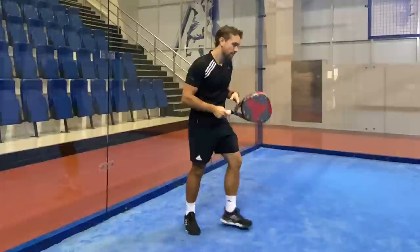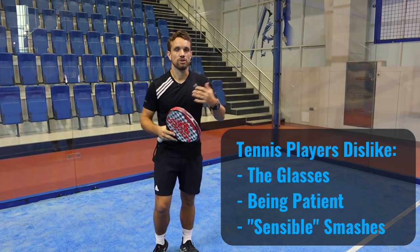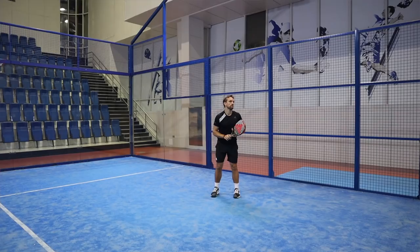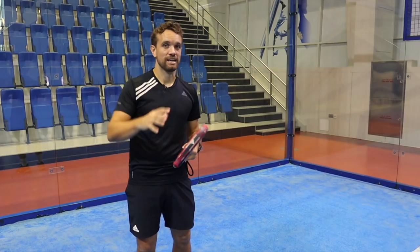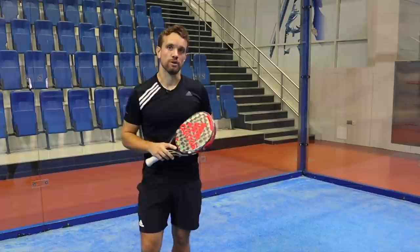The other area they struggle with is being patient in the points — they're always trying to rush and finish the point. The third area is showing restraint with their smashes: not being aggressive on everything and choosing when to hit the right smash. There are so many different smash techniques in paddle, and a tennis player coming straight to the paddle court doesn't know them, so they're not very comfortable with those shots either.